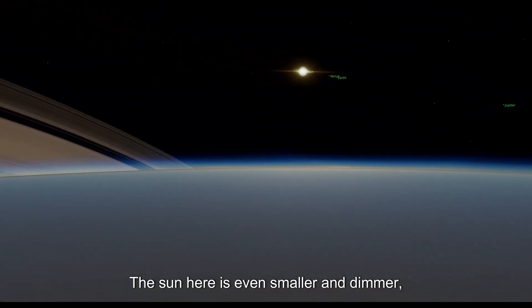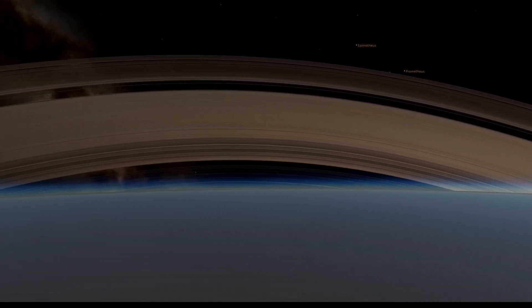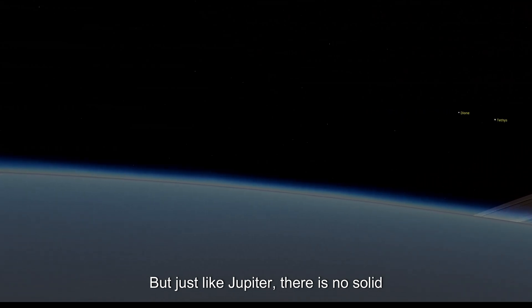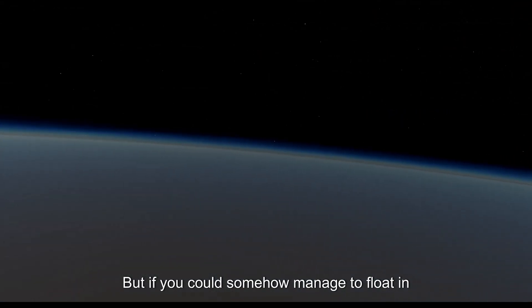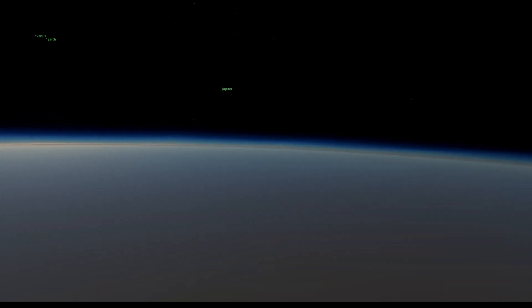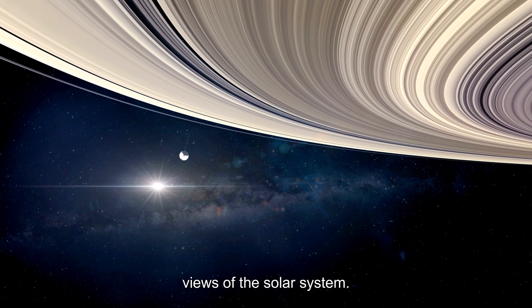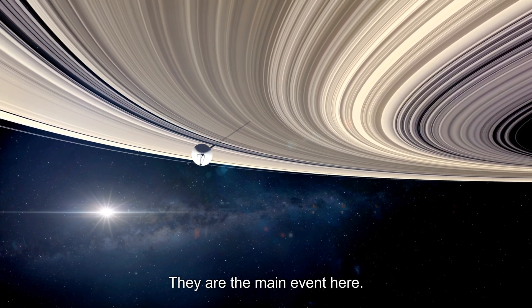The sun here is even smaller and dimmer, but the light reflecting off Saturn's rings makes them look absolutely stunning. Just like Jupiter, there is no solid ground here either, but if you could somehow float in Saturn's atmosphere you would get one of the most breathtaking views in the solar system. Just don't forget to look up and admire those rings — they are the main event.